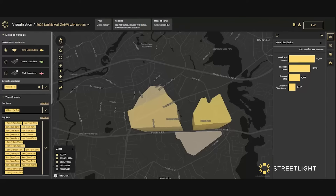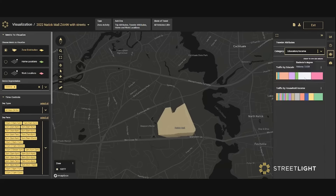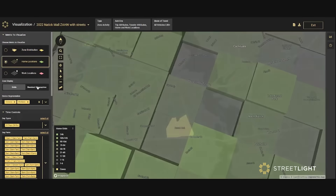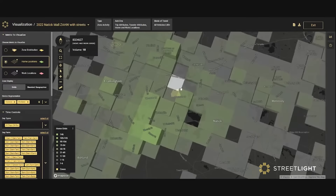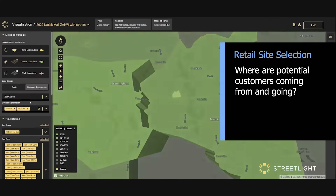Streetlight can provide you metrics about how many vehicles come to your store or shopping center, what demographic categories these travelers represent — like education and household income — how far away or how long they've traveled to reach your store including trip length and travel time metrics, and even where these visitors come from with inferred home locations at various spatial scales.